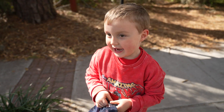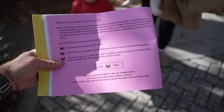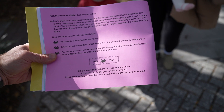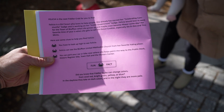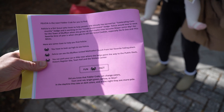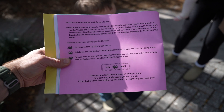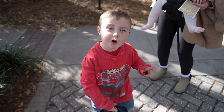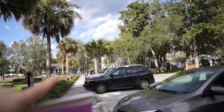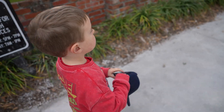Alright, so now we've got to find the next crab — Felicia. She's the next fiddler crab; she's a girl scout who loves to help people. You have to look up high to see her. Felicia can see the Bluffton United Methodist Church from her favorite hiding place. You can park your car or bike near where she helps point the way to the public dock, historic register site, town hall, and visitor center. The United Methodist Church is right over there, so let's go.